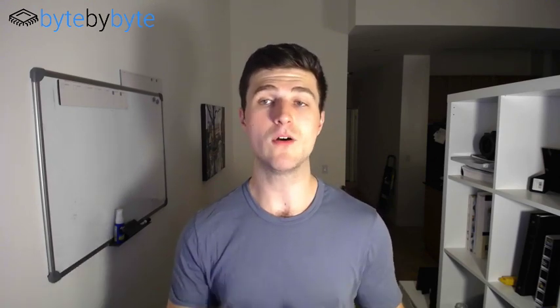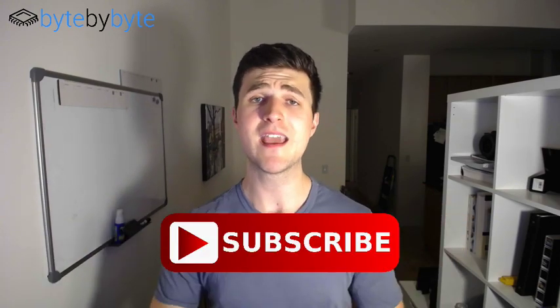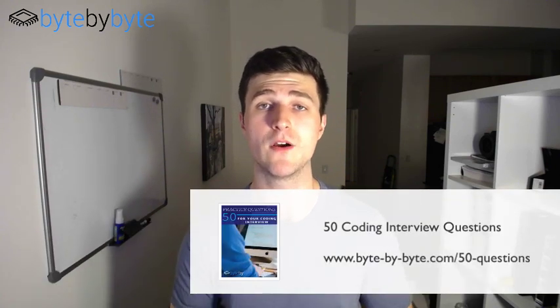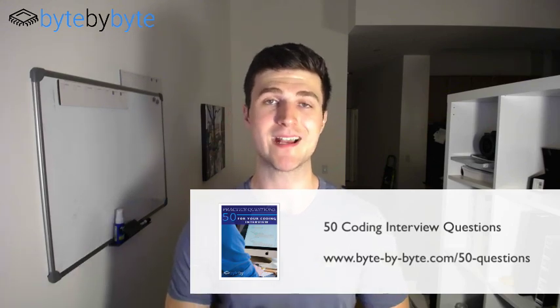Thank you for sticking around to the end of this video. If you enjoyed it, please subscribe and give us a like. We also have our free 50 interview questions guide for you to download, so definitely go check that out as well. I look forward to seeing you in the next video.